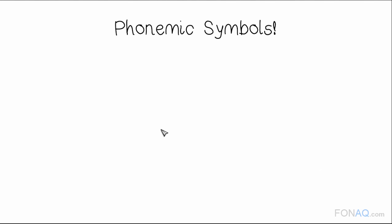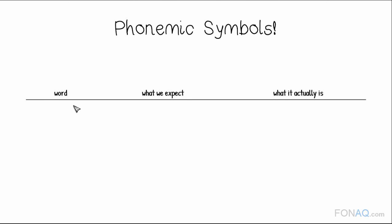Hopefully by now you are beginning to see that phonemic symbols are incredibly helpful when learning pronunciation. Let's look at how the symbols have helped us so far. On the left column, you will see some of the words we learned to pronounce in this unit. The middle column will show what we may have expected about their pronunciation had we seen them for the first time.